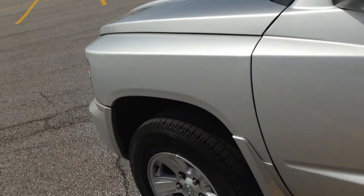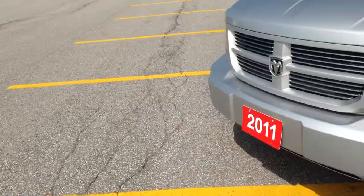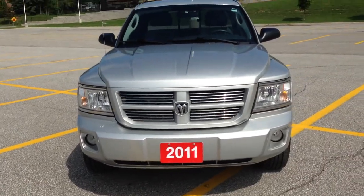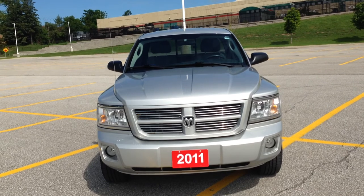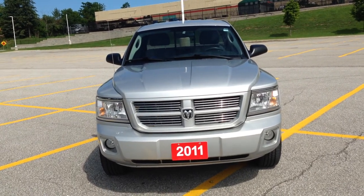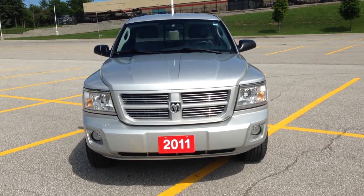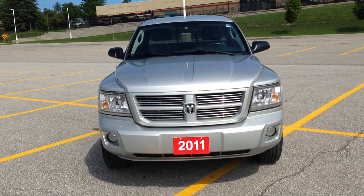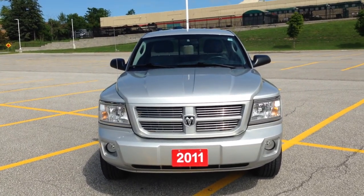Thank you so much for watching the video on the 2011 Dodge Dakota here at MacGyver Dodge Jeep Chrysler. If you have any questions regarding this vehicle, don't hesitate to call us at the Newmarket location, 905-898-1900, or go online at www.macgyverkodgejeep.com. Take a look at this vehicle as well as any other vehicle we have in our inventory. Thank you so much for watching — hopefully we'll see you soon.